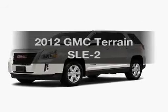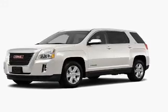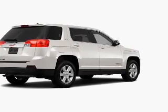Imagine yourself in this 2012 GMC Terrain. If you're looking for an automobile with great attributes, look no further.